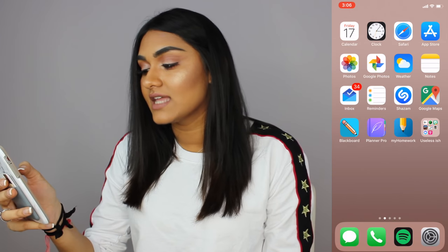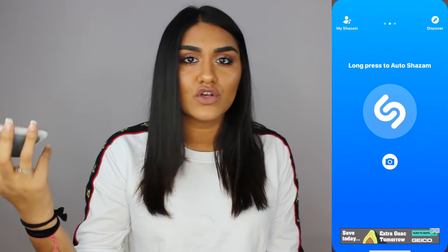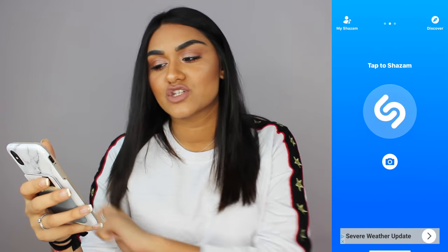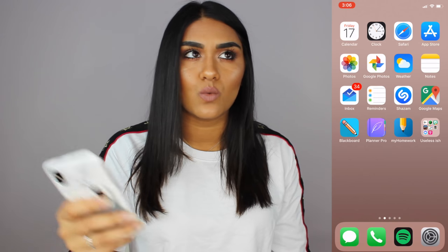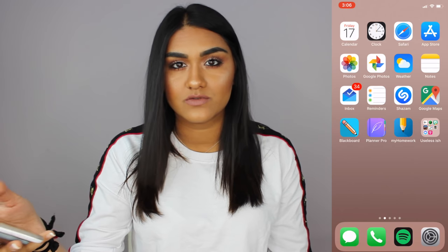Then I have Reminders and Shazam. I think everyone knows what Shazam is — basically if you're somewhere and you hear a song you don't know, you can just tap to Shazam and it'll tell you the song name. Then I have Google Maps. I used to use Waze but I like Google Maps better; it's more accurate than Waze or the default maps app.